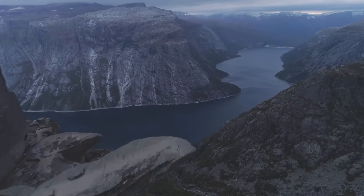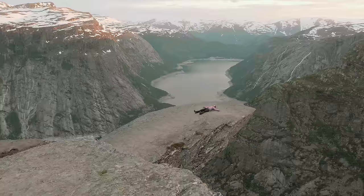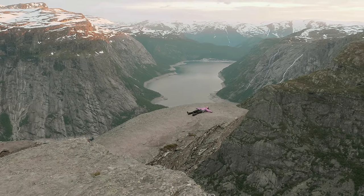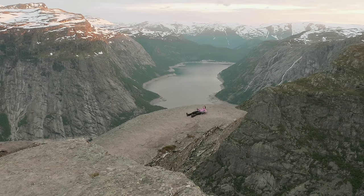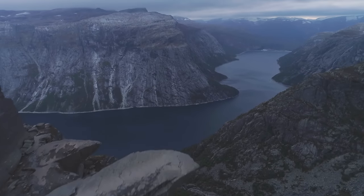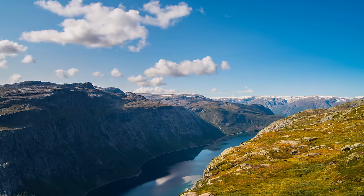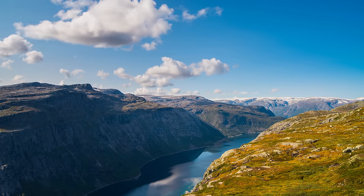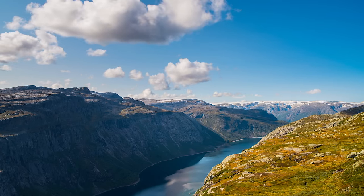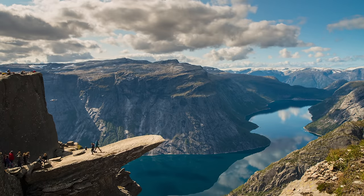Trolltunga, or the Troll's Tongue in English, is a unique and breathtaking natural wonder located in Norway. It is a rock formation that juts out over the Ringedalsvatnet Lake, creating a stunning and dramatic view. The rock formation was created over thousands of years through geological activity and erosion. The cliff that Trolltunga sits on was formed during the Ice Age when glaciers carved out the fjords and valleys of Norway's landscape.